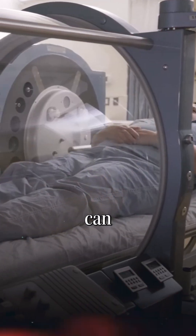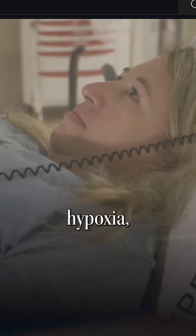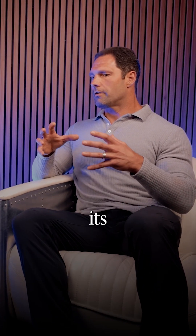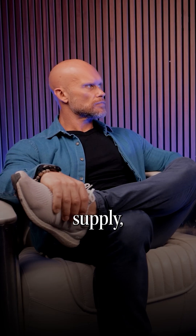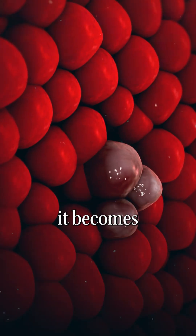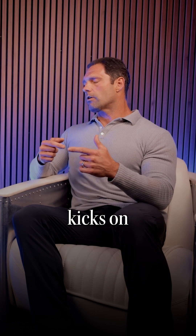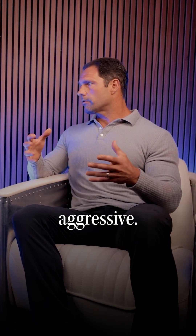Hyperbaric oxygen can reverse tumor hypoxia. Tumors tend to grow, and the expanding biomass of a tumor outstrips its ability to maintain blood supply. So as a tumor grows, it becomes more hypoxic, which damages the mitochondria more and kicks on more oncogenes to further make the cancer more aggressive.